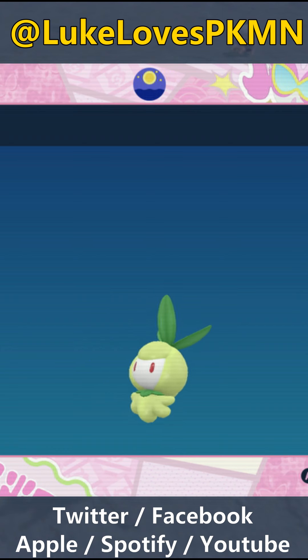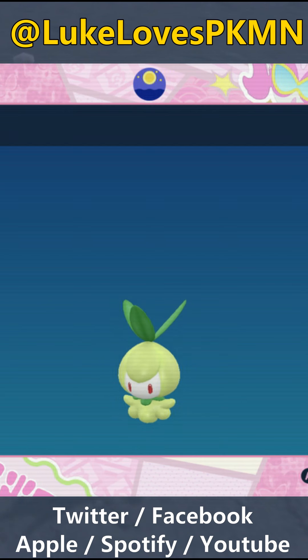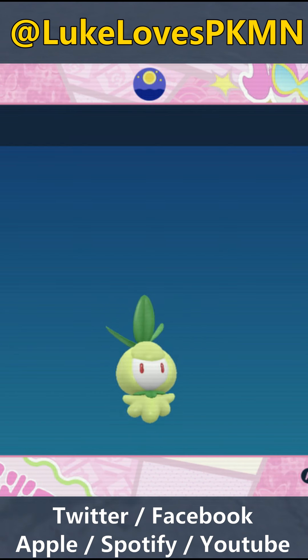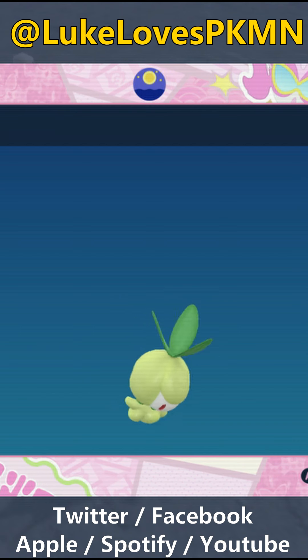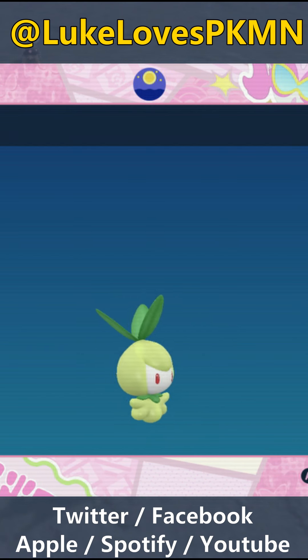Pokemon Black tells us: "The leaves on its head are very bitter. Eating one of these leaves is known to refresh a tired body." Pokemon White tells us: "Since they prefer moist, nutrient-rich soil, the areas where Petalil live are known to be good for growing plants." And Pokemon Violet says: "If the leaves on its head are pruned with regularity, this Pokemon can be grown into a fine, plump shape."